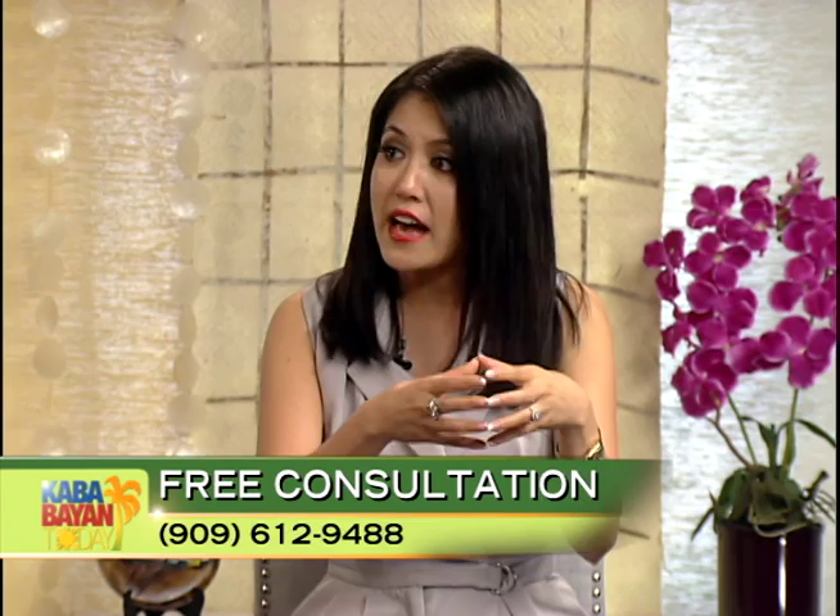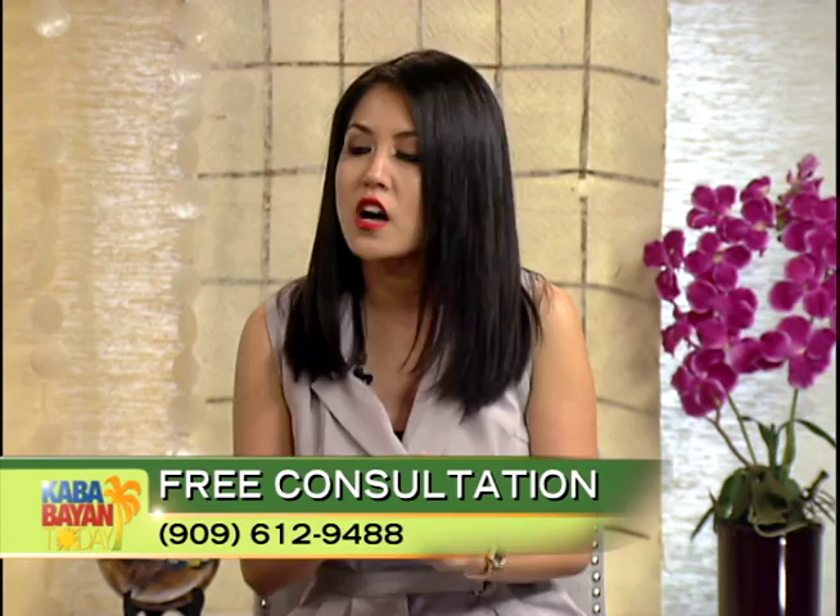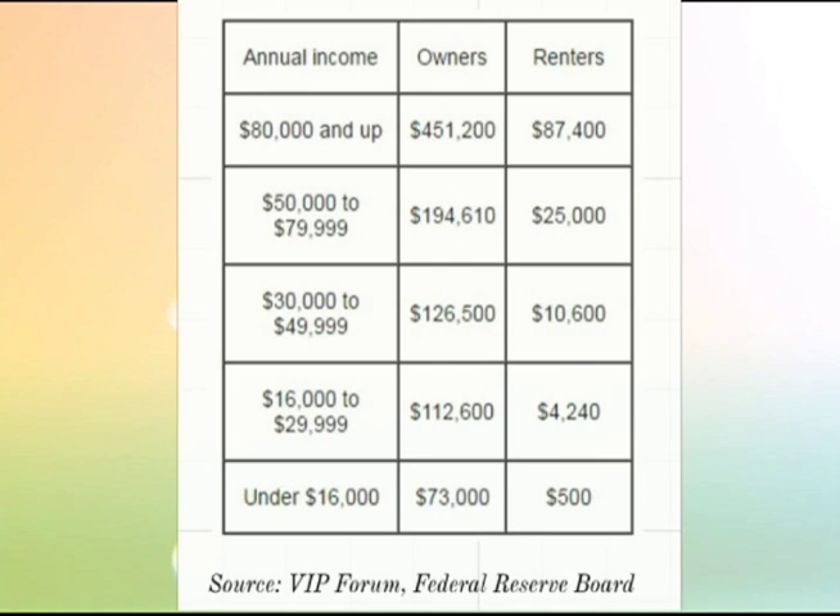We have a chart that talks about the net worth of a homeowner versus a renter. For families that earn over $80,000 annually, the net worth of a homeowner is approximately $451,000 versus a renter at $87,000. For families earning $30,000 to $50,000 annually, the net worth of a homeowner is $126,000 versus $10,000 for a renter. That's a staggering difference, and this data comes from the Federal Reserve Board. It really shows you it is better to own your own home and create wealth for your family.